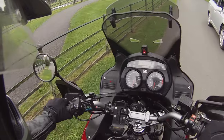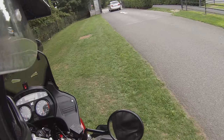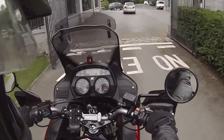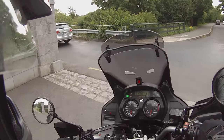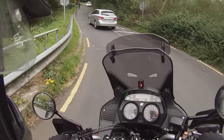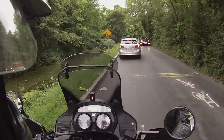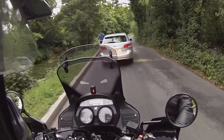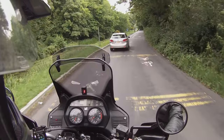Honda started producing these in 1999 and it used the Firestorm engine, the VTR 1000 — not to be confused with the SP1, which is a different engine altogether — and retuned it and put it in this Varadero. The '99 model is different in that the gearbox has five gears and it's carbed, not fuel injected like this one. This is 2003, which was the first year the fuel-injected ones came out, and it made a significant difference to the fuel economy.